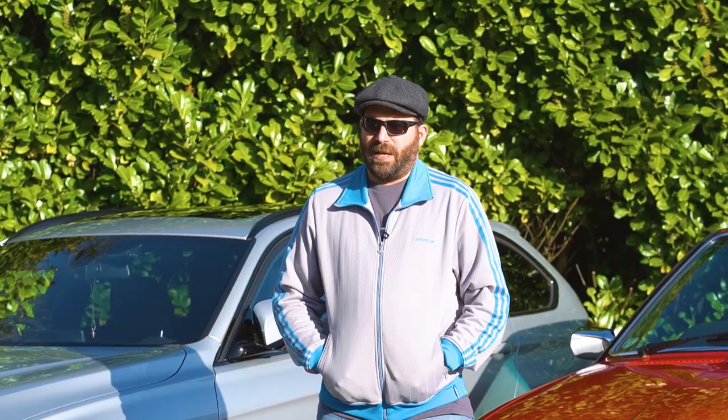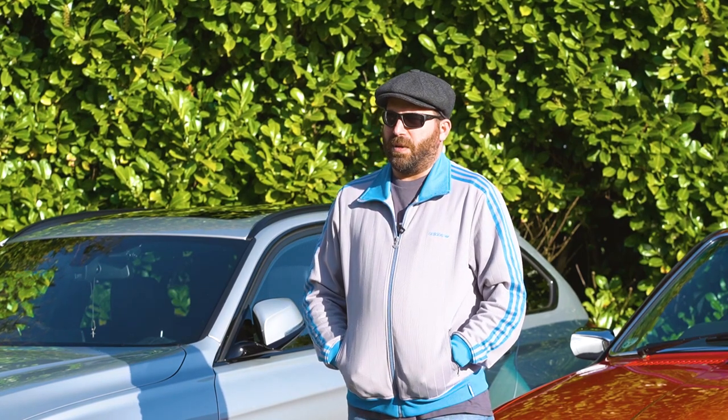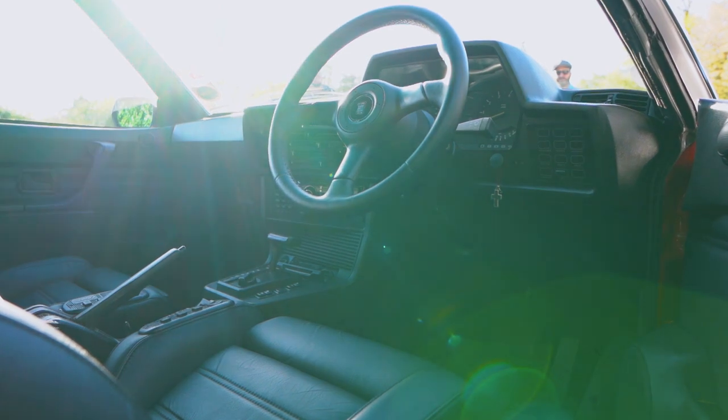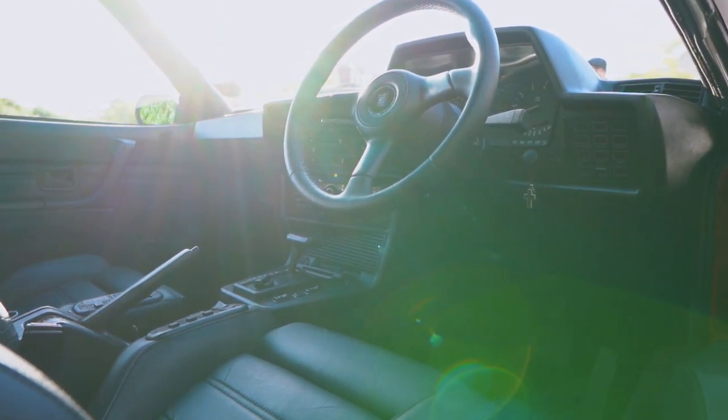Added the deeper air dam from the M635 onto the car, re-trimmed the whole lot, added some period-correct Recaro Classics, and I had an audio upgrade done by a company in Southampton — in-car studio.